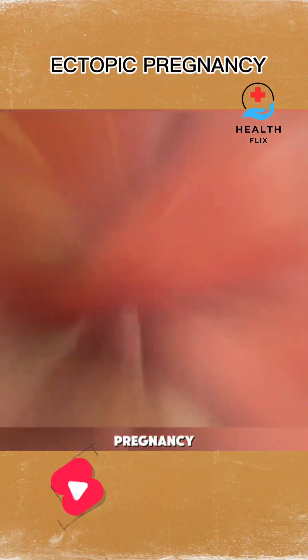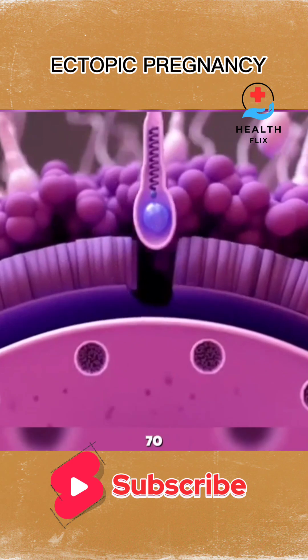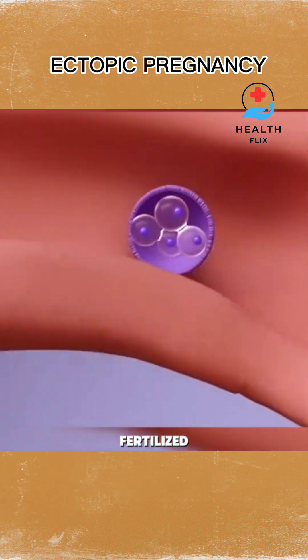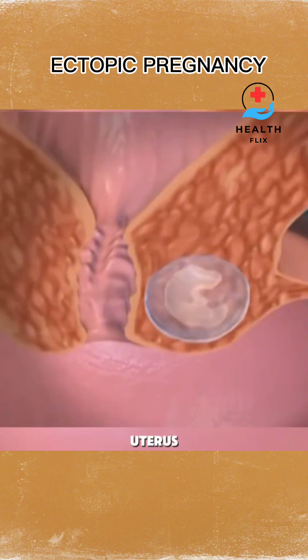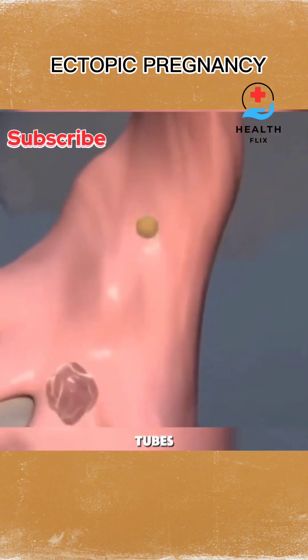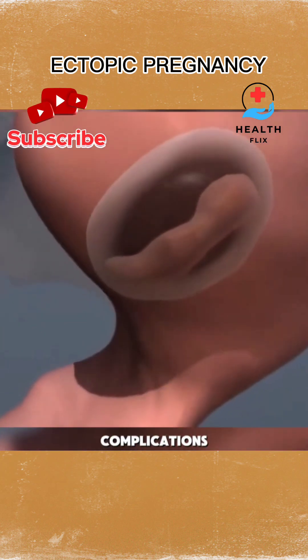Ever wondered what an ectopic pregnancy is and why it's such a serious condition? Let's break it down in 70 seconds. An ectopic pregnancy happens when a fertilized egg implants outside the uterus, usually in one of the fallopian tubes. The fallopian tubes are narrow, so they can't support a growing embryo. This can lead to severe complications.